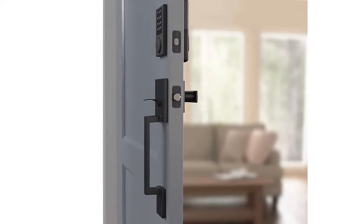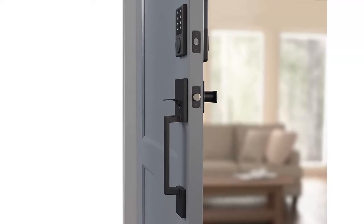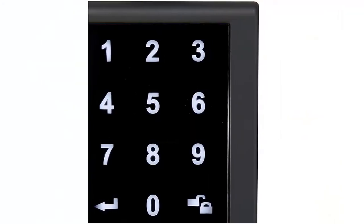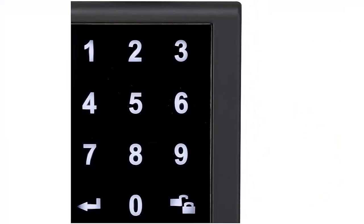Perfect fit, accommodates door thickness of 1-3/8 to 1-3/4 inches. Door handle fits standard size door hole. Six-way adjustable latch fits any 2-3/8 inch (60 millimeters) or 2-3/4 inch (70 millimeters) backset.